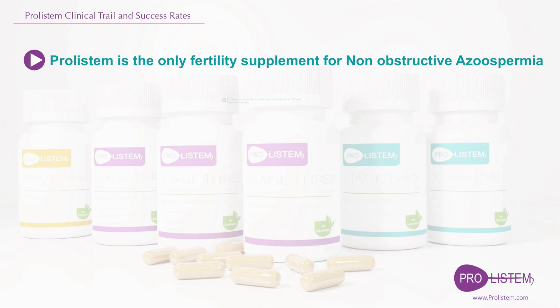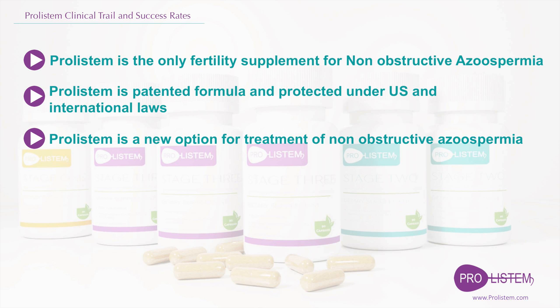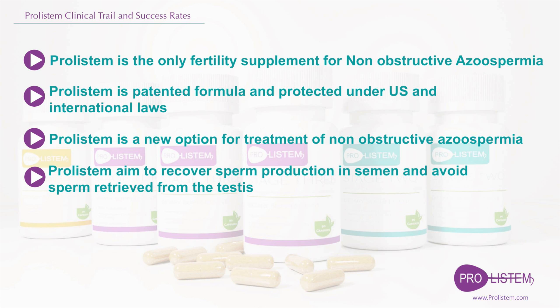Proostem is the only fertility supplement designed based on scientific research to support primary testicular failure. Proostem is a patented formula protected under U.S. and international laws. Proostem is a new option for treatment of non-obstructive azoospermia.